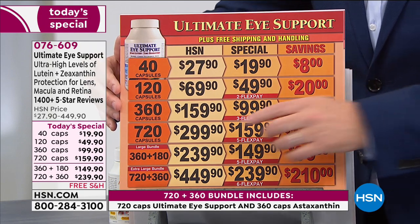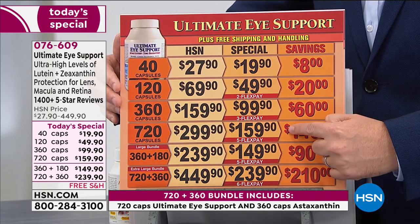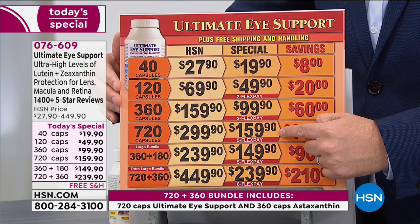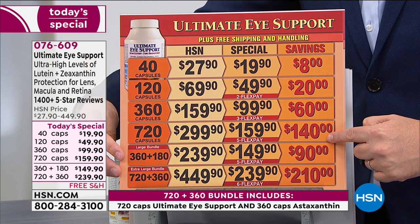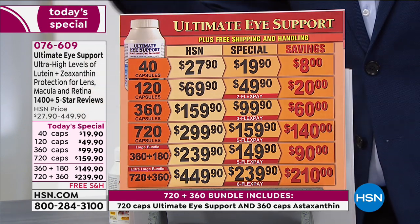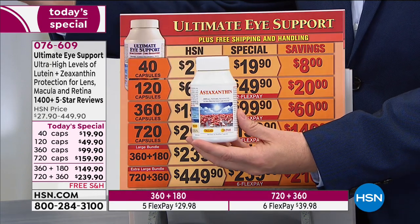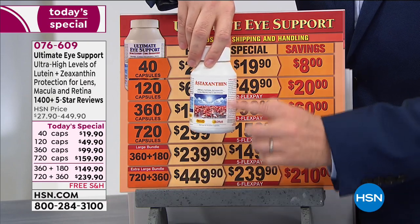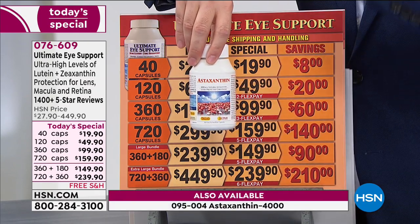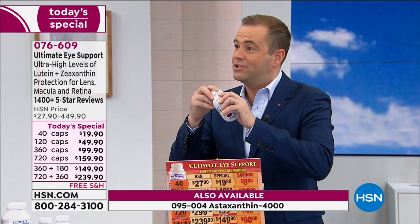The bundle is creating a lot of curiosity. The astaxanthin that you can bundle with Ultimate Eye is also available by itself as a separate Today's Special. There are a lot of benefits to astaxanthin. If you are somebody that spends a lot of time on the phone, tablet, or in front of a computer, it will deliver wonderful benefits.